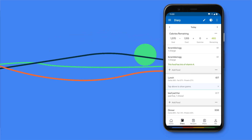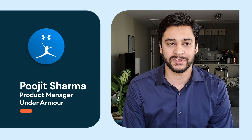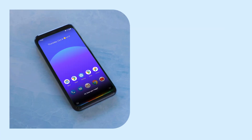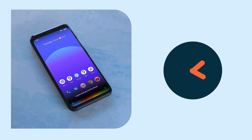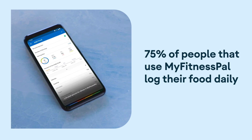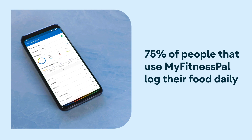MyFitnessPal is a calorie counter. Our vision is to transform lives by helping people make better nutrition, exercise, and recovery choices every day. We have heard from our community that the process of food logging can become time-consuming. In fact, 75% of users log their meals and foods every single day.